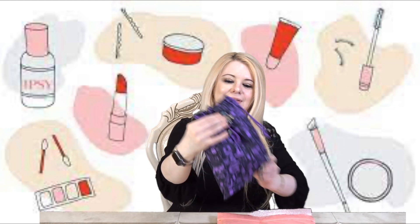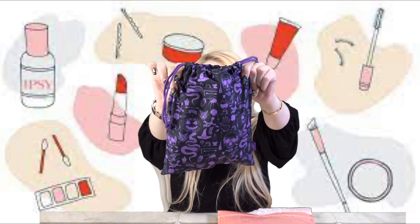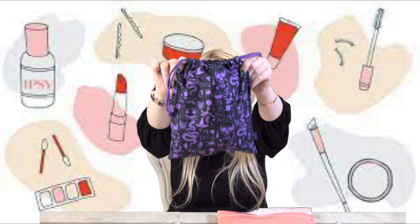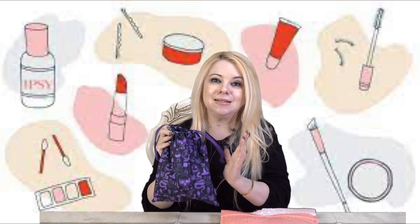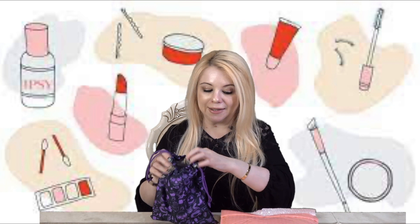I have my scissors right here so I'm just going to cut this open. This is a really cute bag for Halloween — for the month of October. It's black and purple and has a pumpkin, a snake, a skeleton, and a spider. Oh wow, this is super cute! I love this bag. Sometimes these bags are a total hit and sometimes they can be a miss for me, but this one I really, really like.